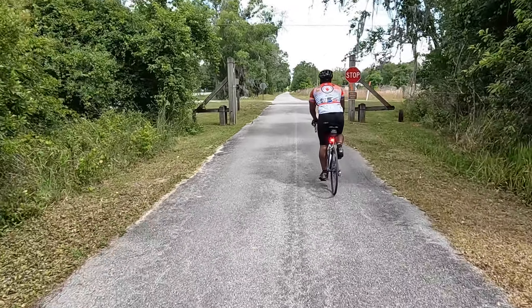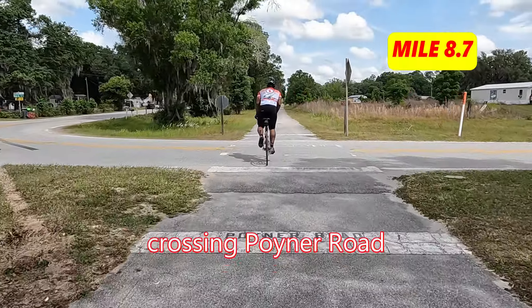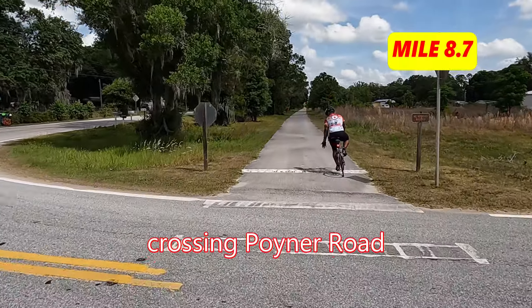Multiple locations throughout the trail have these bicycle repair and first aid stations, with a bicycle air pump and the trail phone number.